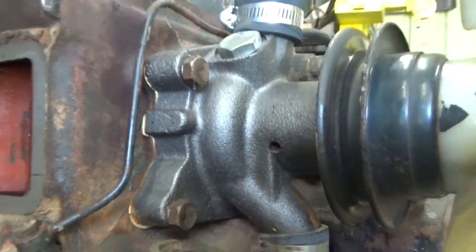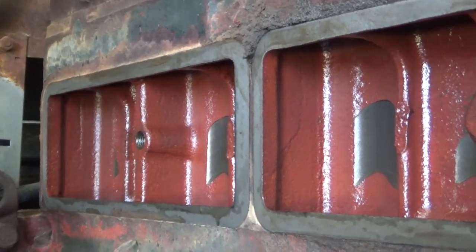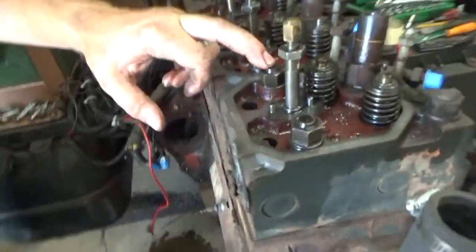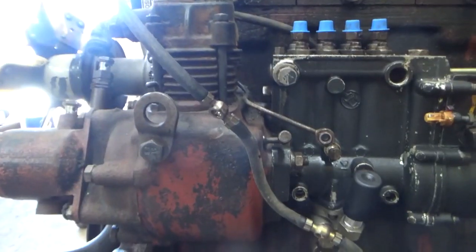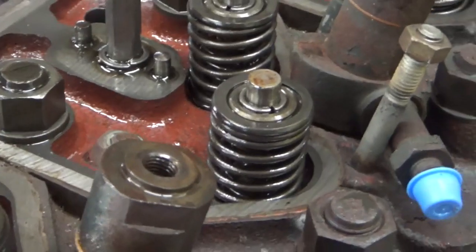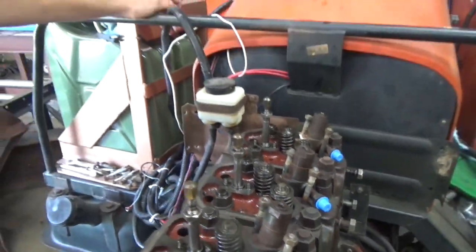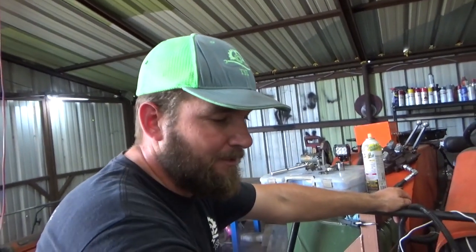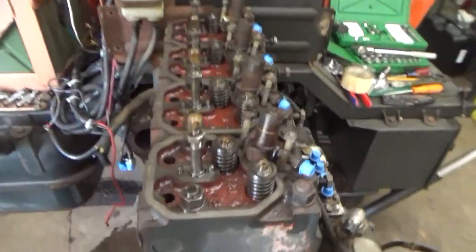So far, everything on the engine is pretty beefy — everything's built like a tank, it's built to last. They use pretty good size studs, not bolts, and that's an additional cost. A lot more money has gone into this engine than a normal four-cylinder diesel engine, especially compared to an American-made or Chinese-made motor. They skip all these steps to save a buck, so it's pretty impressive so far.